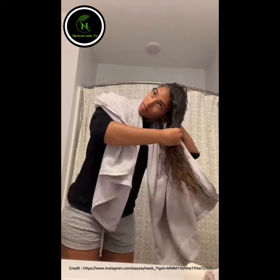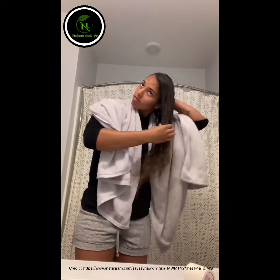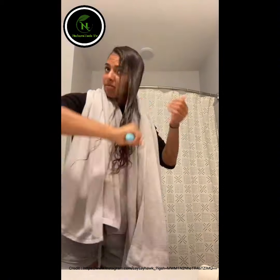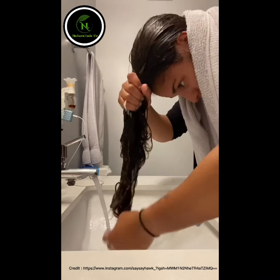Next, I get my conditioner. I apply it from my roots all the way down to my ends. Once I feel like it's all in, I like to brush through my hair in different sections. Then I like to rinse it out with the coolest water.